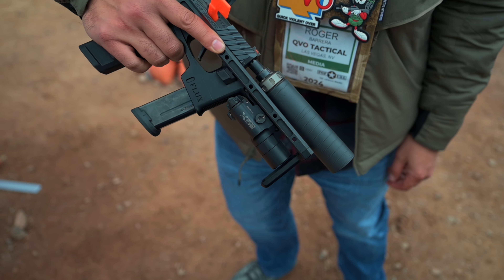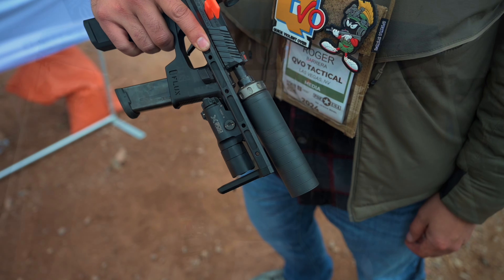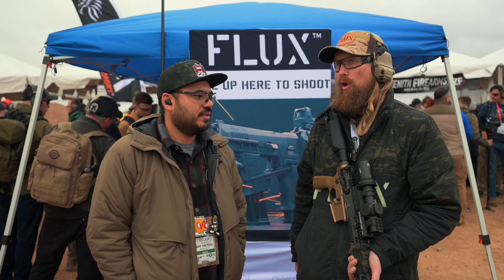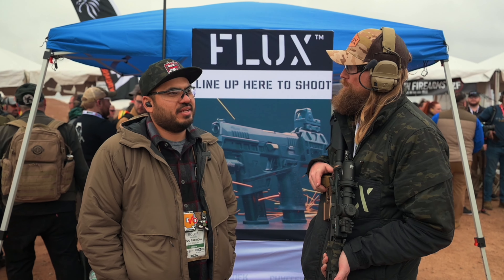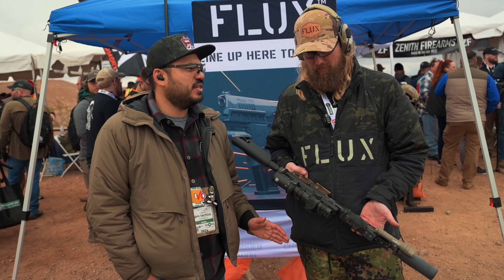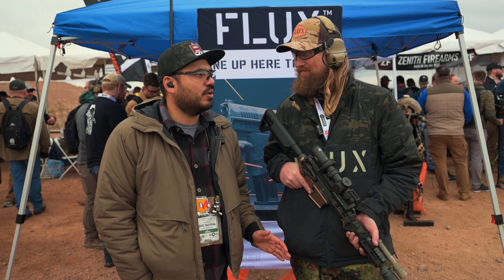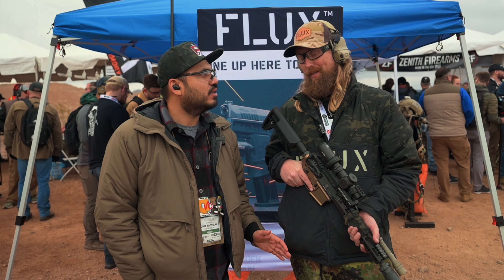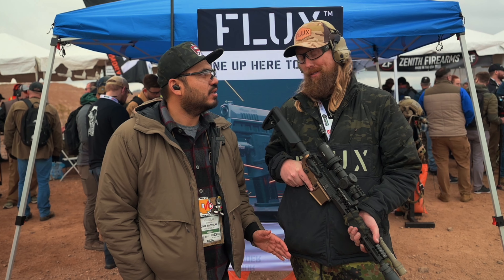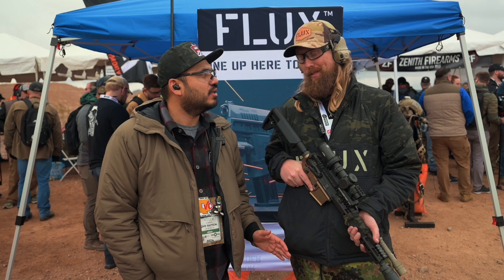Regarding the 365 Raider — is it going to be pistol or SBR, or both? Yeah, we're going to have a pistol variant. We have the regular stock variant which is flush, and then you have an extended one that will work with a Surefire X300, giving you about an inch and a half of length of pull added to the back. That works really well with cans. We'll also have a suppressor holster for that one.